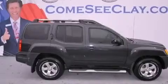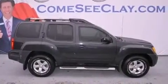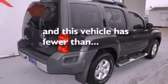Additional features include 12-volt power outlets, a full-size spare tire, rear impact crumple zones, and an anti-lock braking system. This vehicle has fewer than 35,000 miles on the odometer.